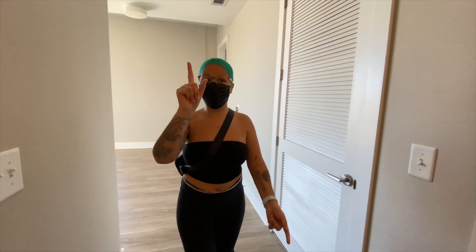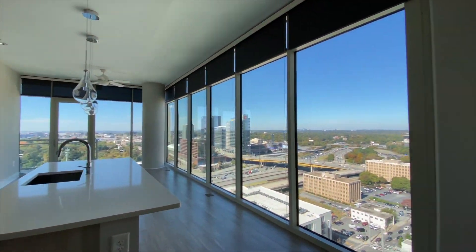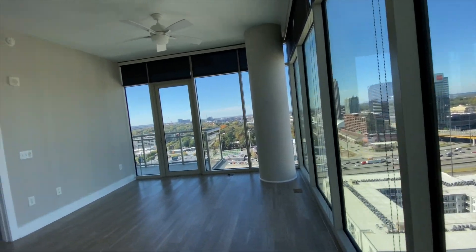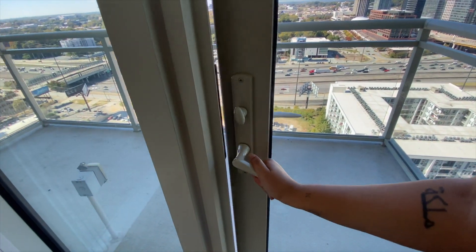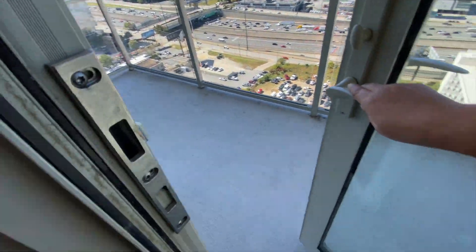Once you have a washer and dryer, you just can't go back. This is the first unit we're looking at in this building. I love this layout. There is some construction going on over there, but it's far enough away. This one has carpet though.